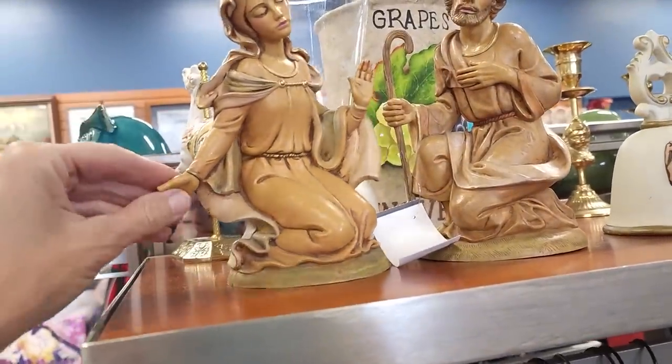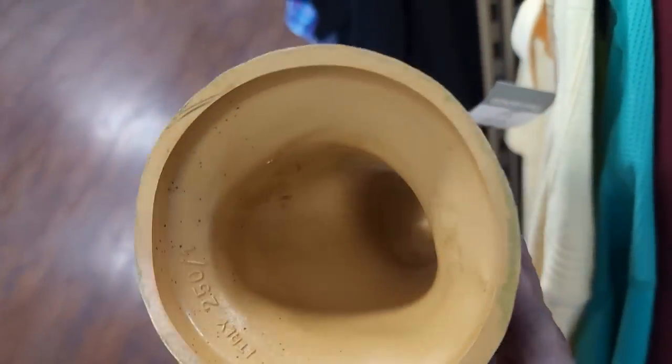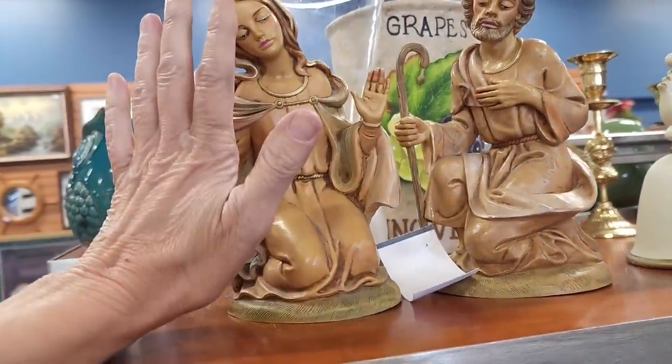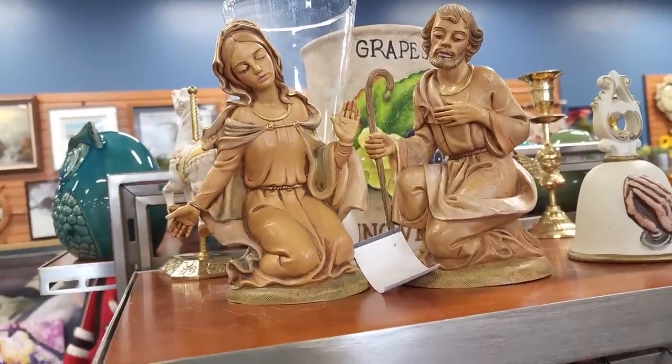This store, I have to do several pass-throughs. This is a pair of Fontanini — it is Mary and Joseph. I wish we had baby Jesus with this, but look at the size of these — these are substantial Fontanini pieces. It's $15 for the set. I'm going to grab those too. Okay, stay tuned for the recap of both stores that I've been to — I'm going to tell you everything I bought, how much I paid, and how much it's worth. That's coming up right now.